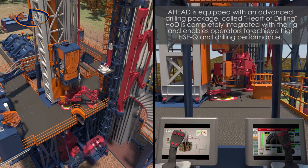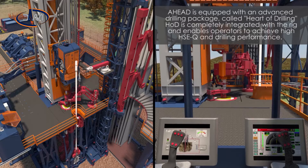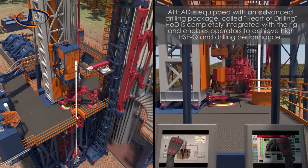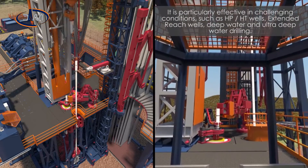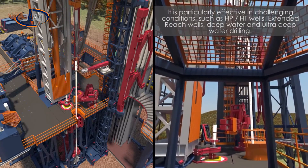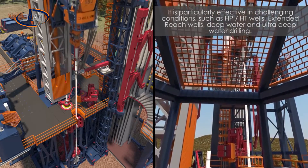AHEAD is equipped with an advanced drilling package called Heart of Drilling. HOD is completely integrated with the rig and enables operators to achieve high HSEQ and drilling performance. It is particularly effective in challenging conditions such as HPHT wells, extended reach wells, deep water and ultra deep water drilling.